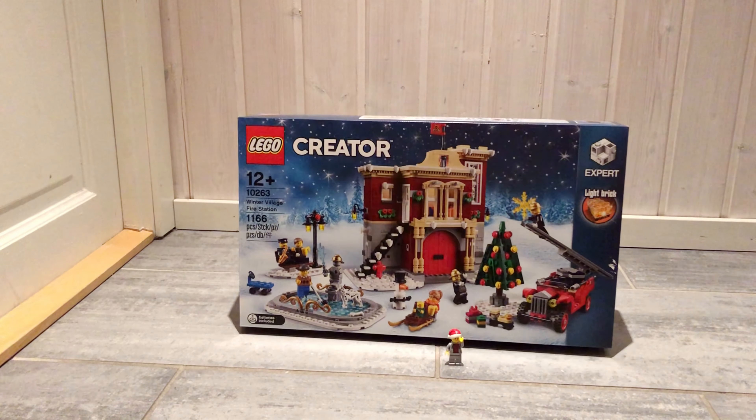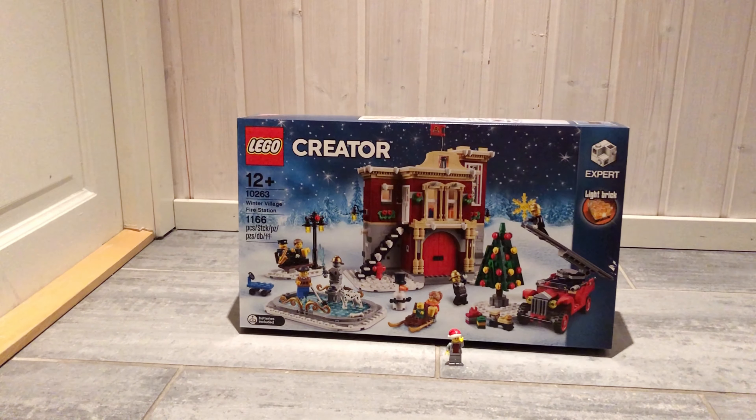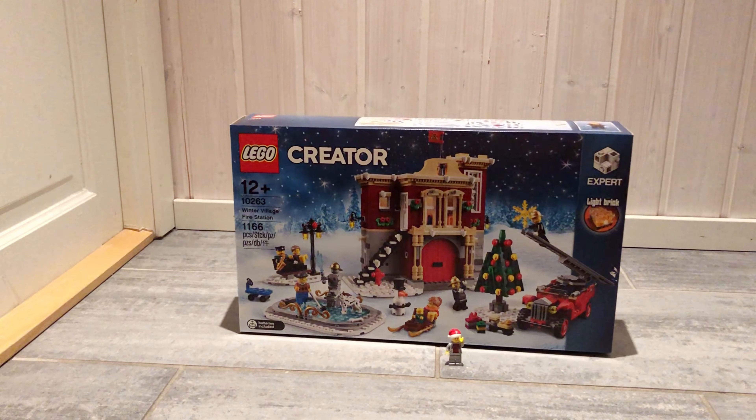The first set I got was the 10263 Winter Village Fire Station from 2018. It has 1166 pieces and 8 minifigs. I think the fire station looks amazing.